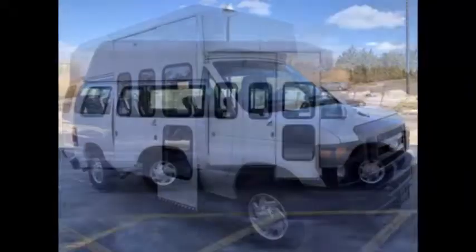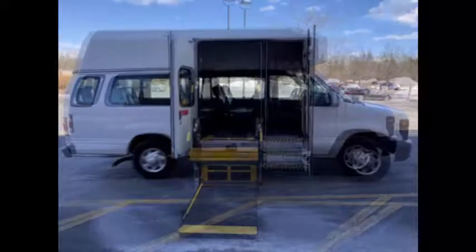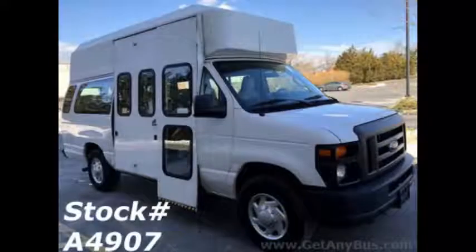Major Vehicle Exchange presents a 2012 Ford E350 Extended Super Duty Wheelchair Medical Transport Ambulette Van Bus for sale. Stock number A4907.